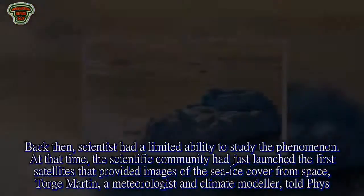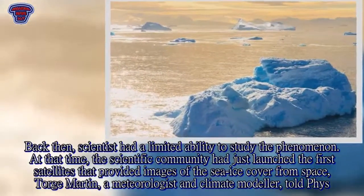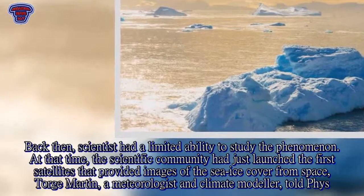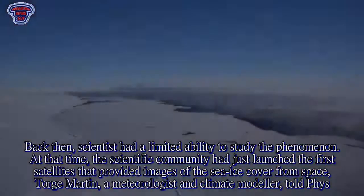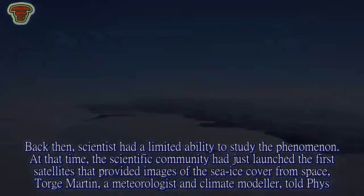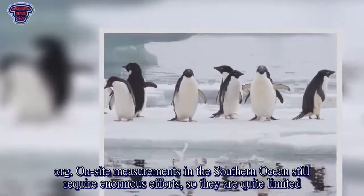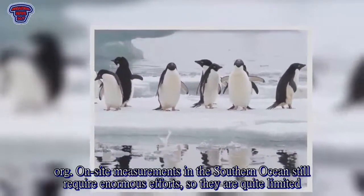Back then, scientists had a limited ability to study the phenomenon. At that time, the scientific community had just launched the first satellites that provided images of the sea ice cover from space, Torj Martin, a meteorologist and climate modeler, told FISE.org. On-site measurements in the Southern Ocean still require enormous efforts, so they are quite limited.